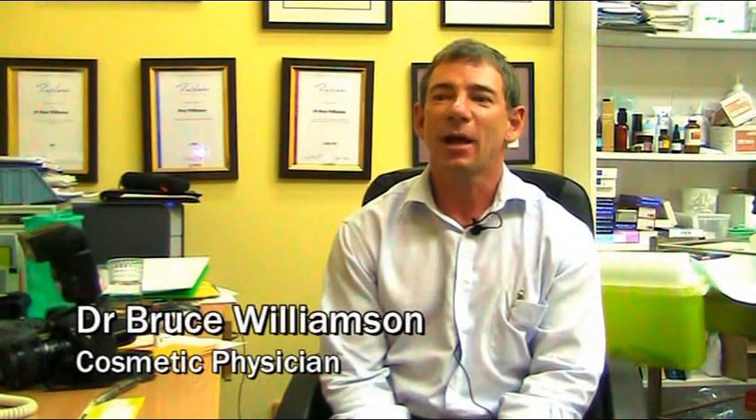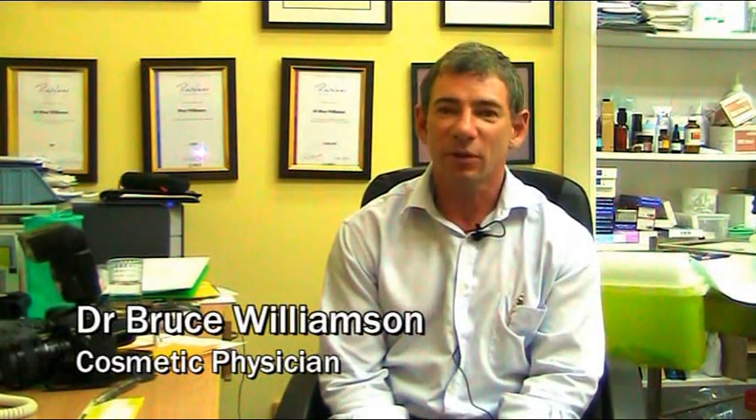What happens to the skin as it ages? Due to the effects of ultraviolet radiation on the skin, you get a loss of elasticity, a loss of collagen fibres and elastin fibres, and so you get degradation of the texture, tone and tightness of the skin, which is what we refer to as photodamage or sun damage.